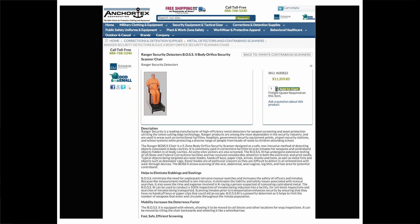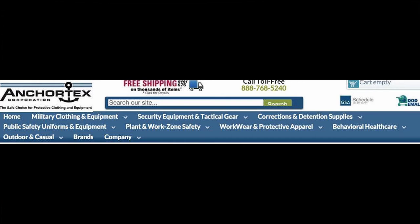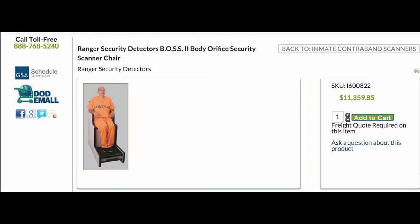My second product is the Ranger Security Detectors BOSS 2 body orifice security scanner chair. The product description for the BOSS 2 scanner chair listing is more verbose. The blue tabs above the product listing feature categories of products for military, plant and work zones, and public safety workers, in addition to prison facilities. One scanner chair costs $11,359.85 — a price boldly highlighted in green that does not include the freight rate. There are at least five instances of an opportunity to contact Anchor Tech Corporation or customer service.